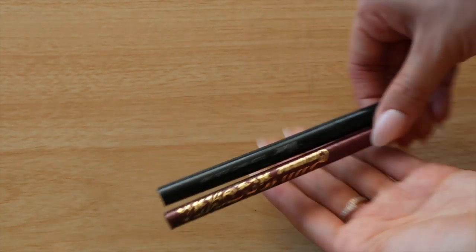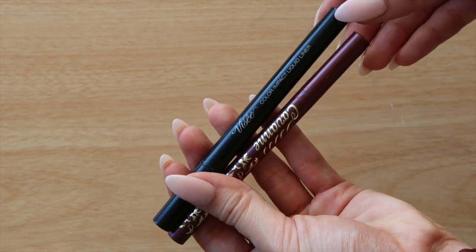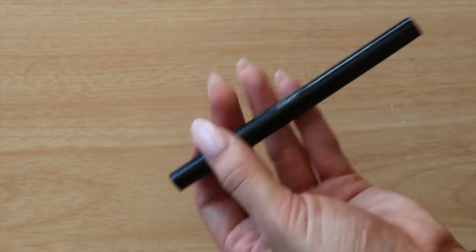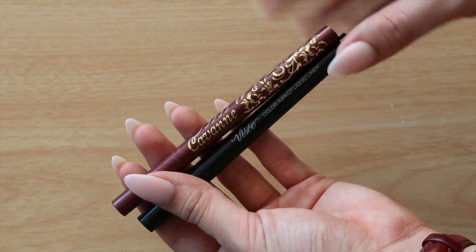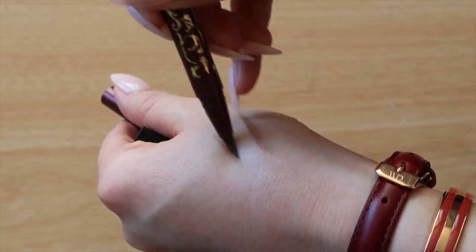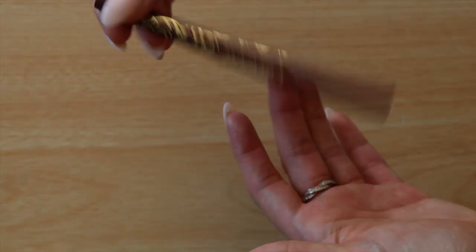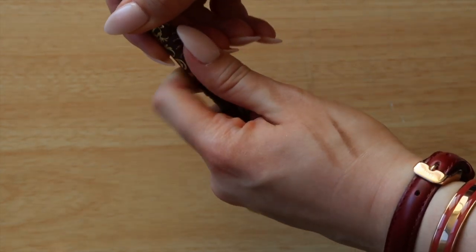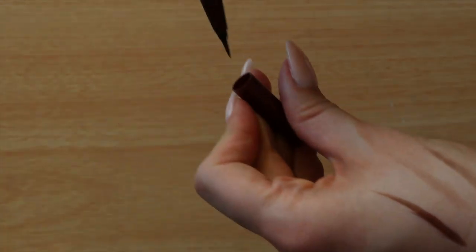For eyeliner I'm only taking two. For black I have the Visée Color Impact liquid liner, and for brown a brand called Savanne from Japan — a warm brown for more natural looks. That was actually the eyeliner that leaked in my bag — but there's still plenty in there, so I'll take it with me.